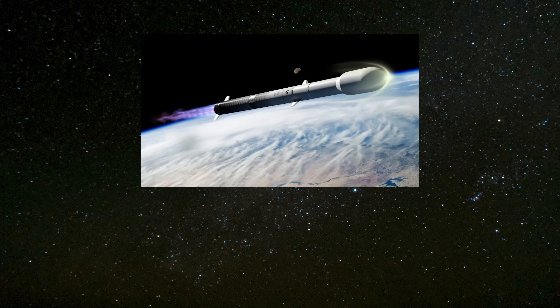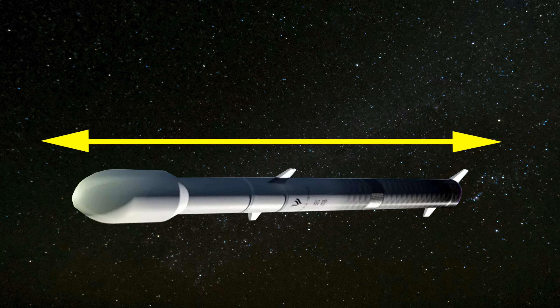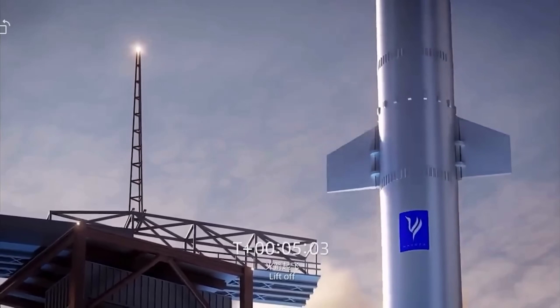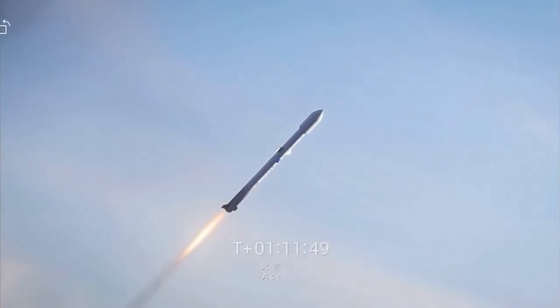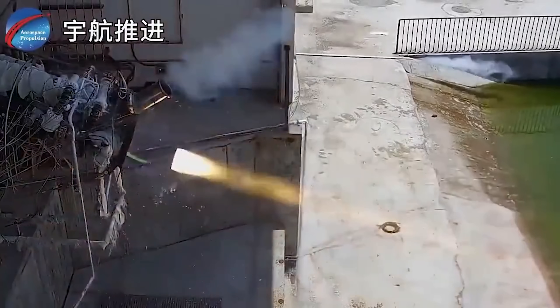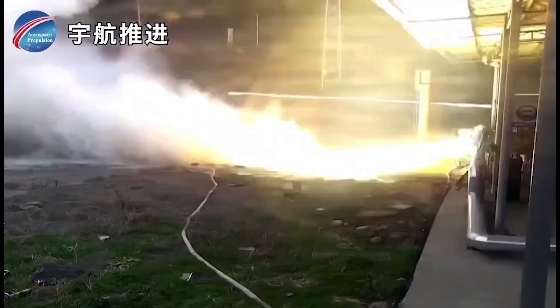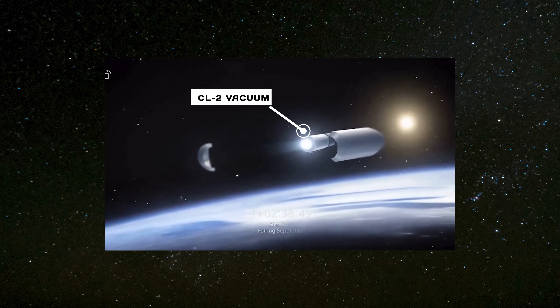The proposed launcher, called Xuanyao R — or Blackbird R in English — is an ambitious two-stage vehicle designed to stand 70 meters tall with a 3.8-meter core diameter and a 5.2-meter fairing. Fully fueled, it would weigh around 480,000 kilograms and run on liquid methane and liquid oxygen. The first stage is expected to be powered by nine Kanglong-1 methane engines, each producing 70 tons of thrust, while the second stage would use a single CL2 vacuum engine.